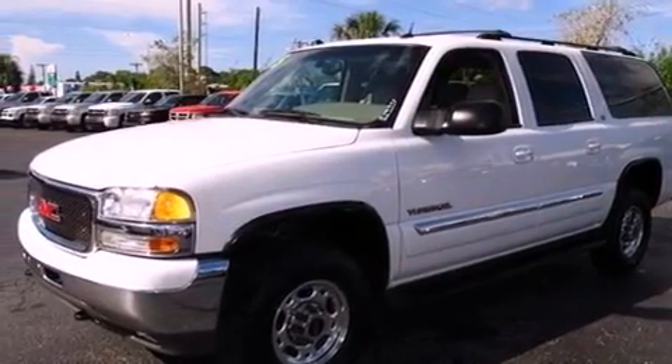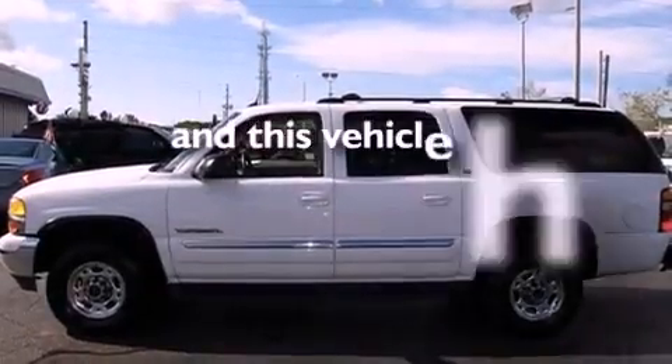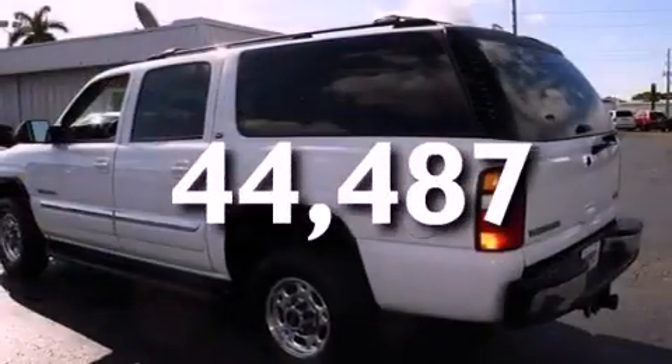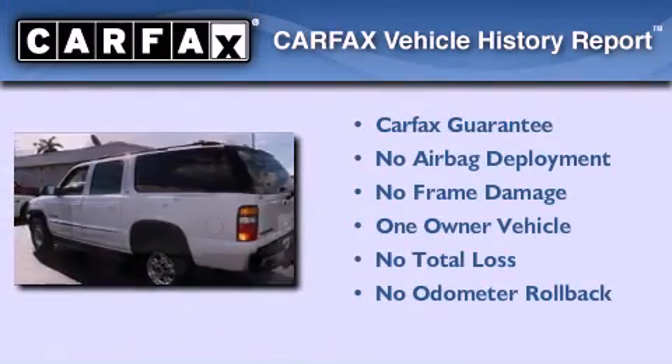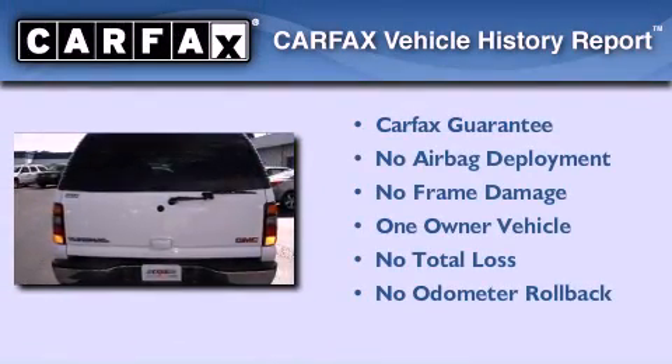Additional features include aluminum wheels, OnStar, and heater vents for rear seat passengers. This vehicle has fewer than 45,000 miles on the odometer. This GMC has had only one owner and it qualifies for the Carfax buyback guarantee.